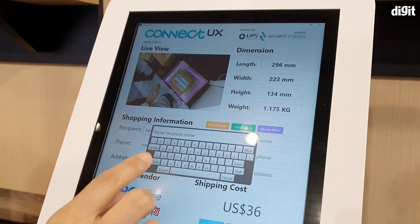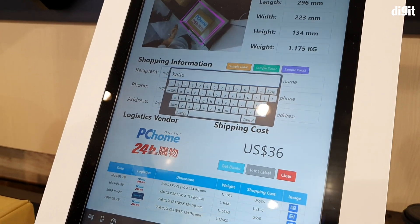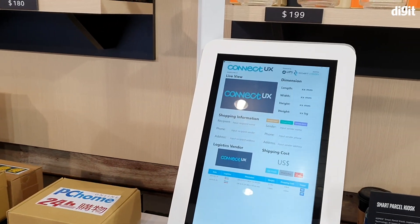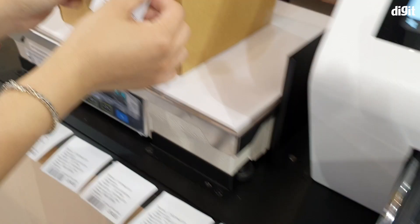The touchscreen-enabled dashboard lets the user enter the shipping address of the consignee. When the package is weighed and measured, a small label sticker is printed which the user can then simply stick on the package.